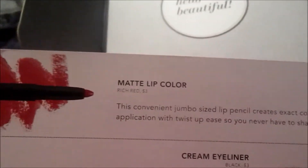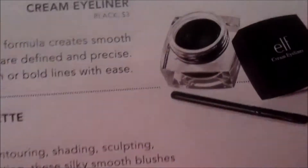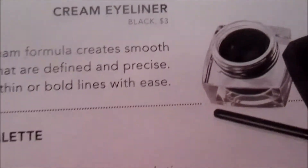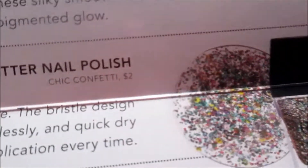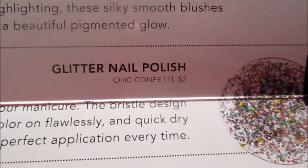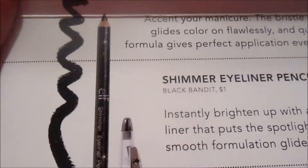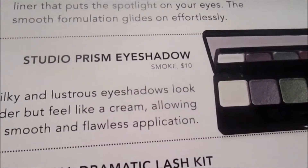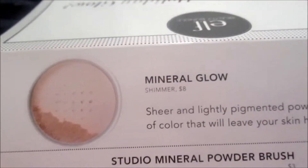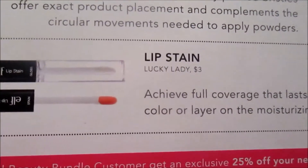I have not even opened this yet, so we're going to see these together. The first one is a matte lip color in Rich Red number three. We got a cream eyeliner in black, a blush palette in dark, and a glitter nail polish. For those of you who don't know, I am obsessed with glitter — I have glitter stuff all over my house. The next one is a shimmer eyeliner pencil, a studio prism eyeshadow, an essential dramatic lash kit, a brush kit, mineral glow, studio mineral powder brush, and the Lucky Lady lip stain.